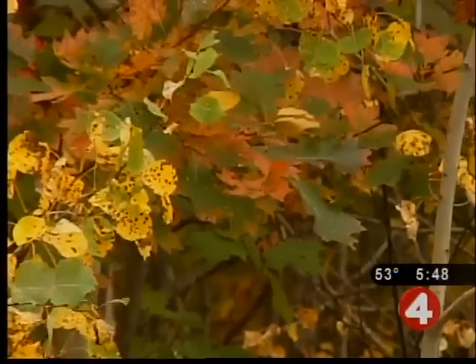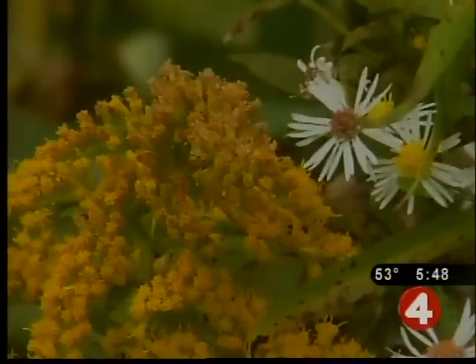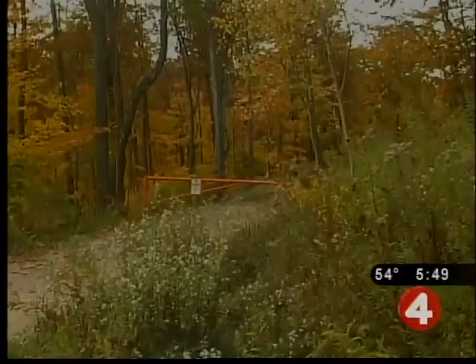If the autumn is bright and sunny with cool nights, more red and purple coloring appears. Once these pigments are lost, or if they don't appear, the leaves will turn brown. The best autumn coloring appears when there is a warm, wet spring, a summer that isn't too hot or dry, and a fall with warm, sunny days and cool nights.